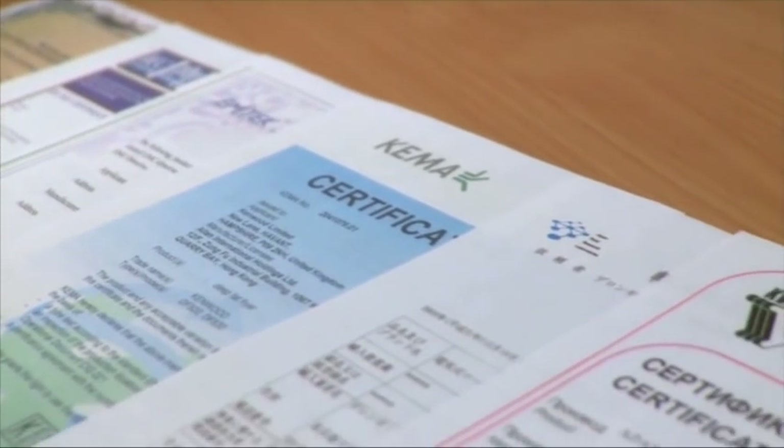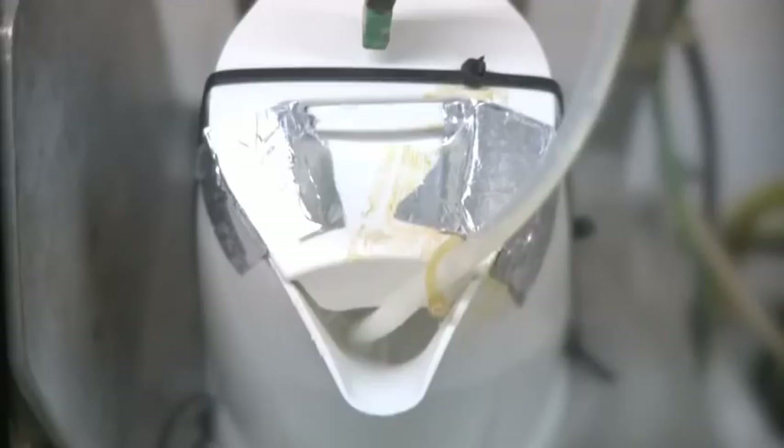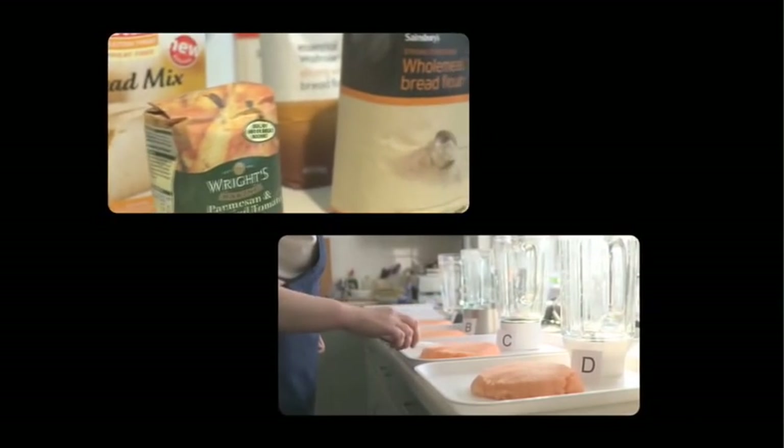We obviously get approvals from independent product testing bodies like Nemco and UL, but we subject our designs to far more performance and durability tests than any family ever would. And we have our own team of experienced home economists, technicians and engineers to support us. To help us improve product performance, the process is obviously extremely intense and scientific.